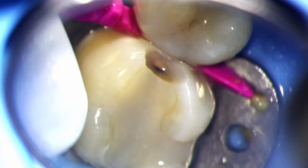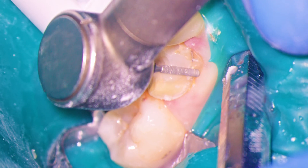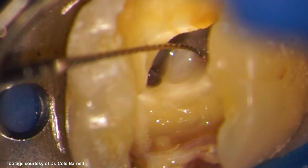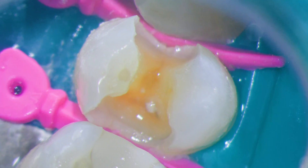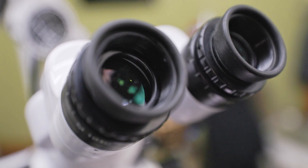With the dental operating microscope you have multiple powers of magnification at your disposal. Putting on a dam? Dial it down to 2.5. Fine-tuning that crown prep? Crank it up to 12 times power. Hunting for MB2? 19 times power is waiting for you at a moment's notice. The Global A6 has six stops of magnification and offers razor-sharp clarity at all magnifications, so you have both the flexibility and precision you need to get the job done.